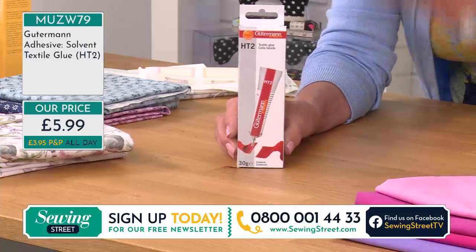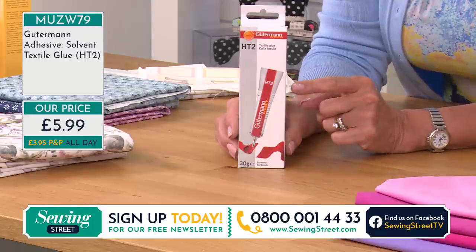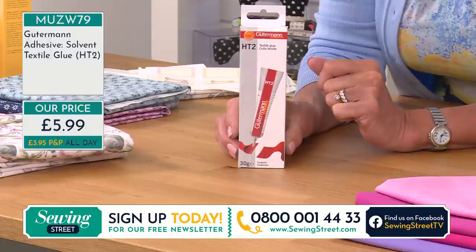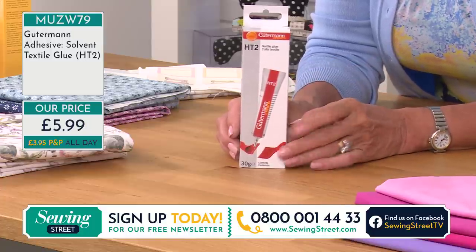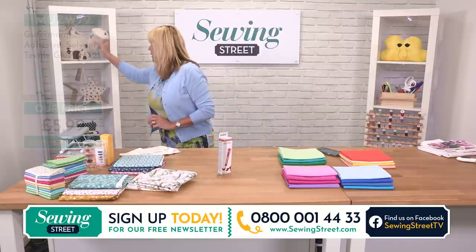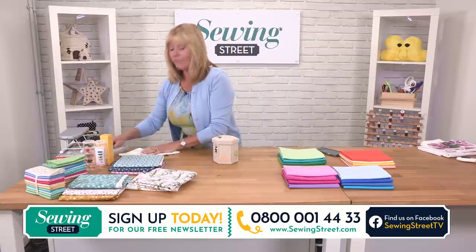If you haven't used it before, just try — but just be wary. If it gets on the table, it'll stay on the table. Only £5.99. First time we've had that on Sewing Street.